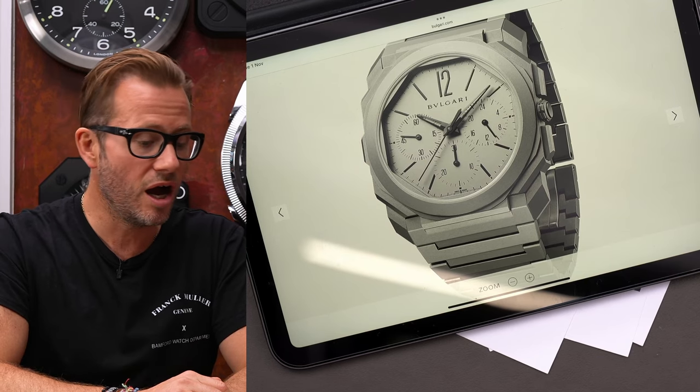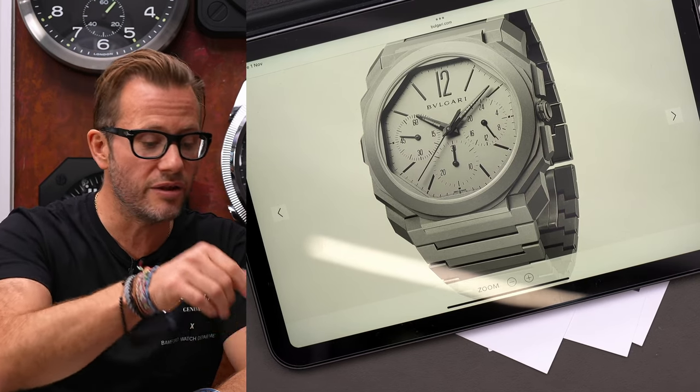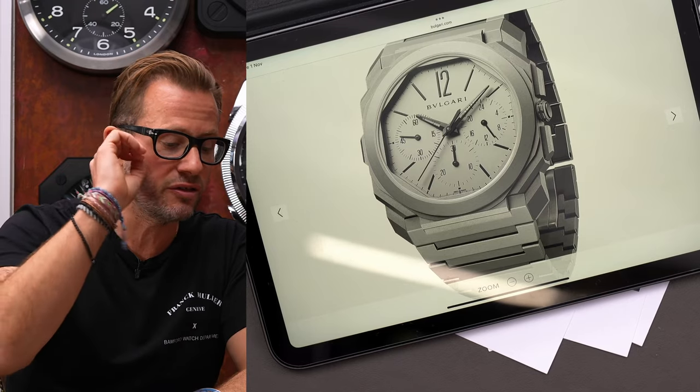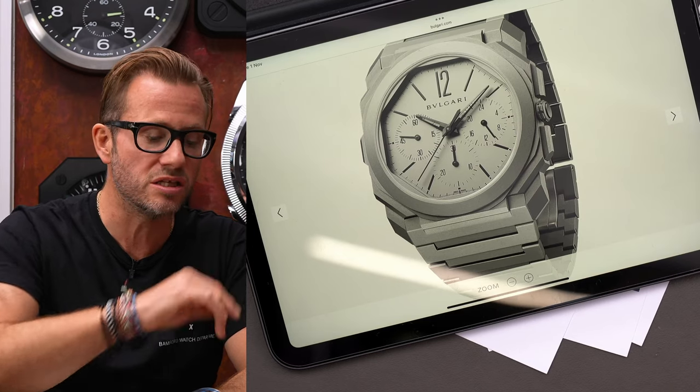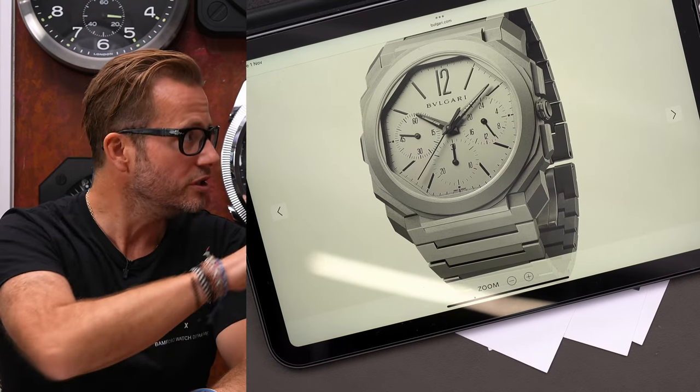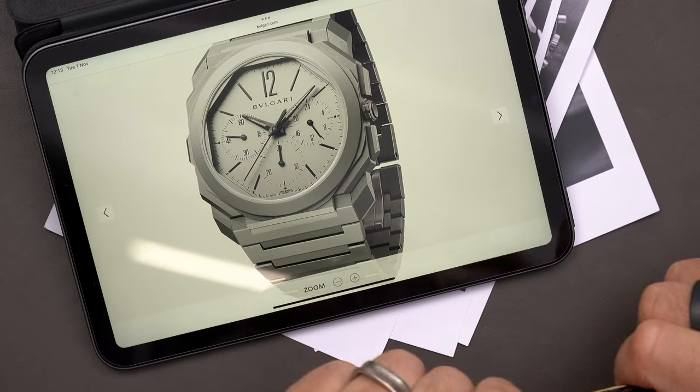The Daytona is a flex at the moment, and this for me is even more so. You've got a second time zone as well, which is just awesome. I love the titanium, I love the thinness — it's a razor-sharp watch. This is a genuine alternative, and it is available to a degree.